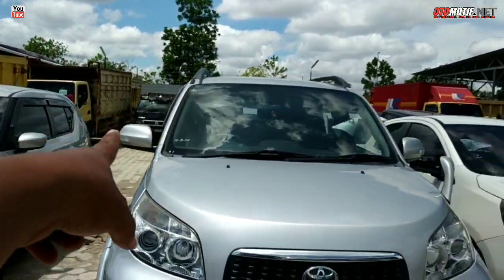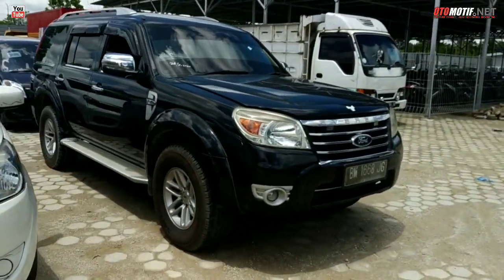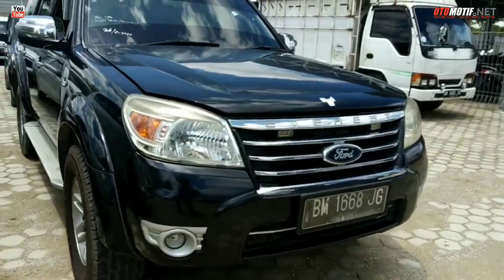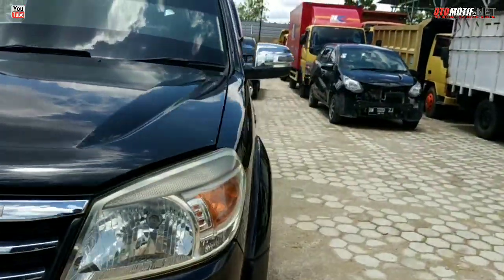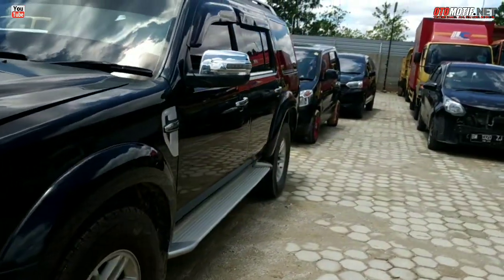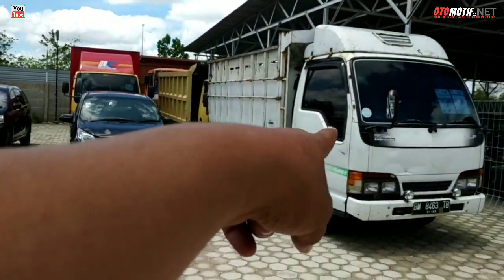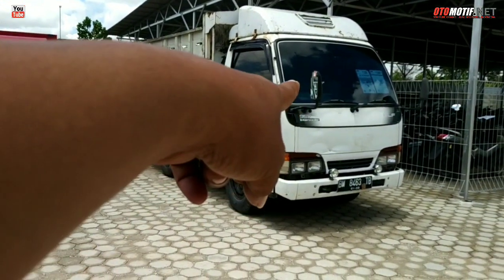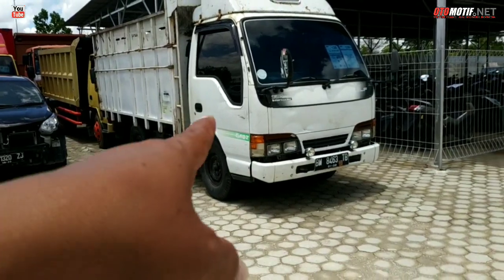Itu ada LR3, untuk 2 unit di sini juga. Kemudian ini FRS tahun 2011. Kemarin di harga 100 juta. Sekarang tidak ada harganya. Ini stok semuanya. Mungkin belum diambil atau udah laku 65 juta. Saya sudah buatkan video khusus untuk ini.